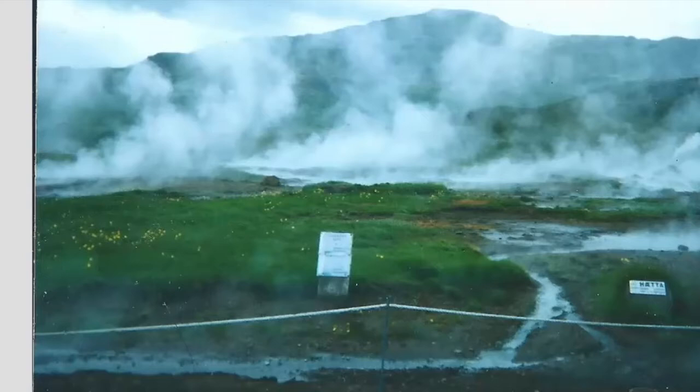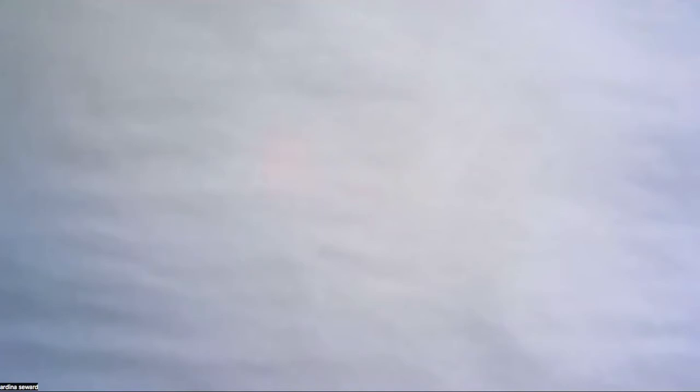What the picture you're seeing here shows is the heat coming from under the ground. This is how hot the earth is in Iceland when the volcano is active — it takes a long time for it to cool down. That's what happens when you have that kind of volcanic activity.